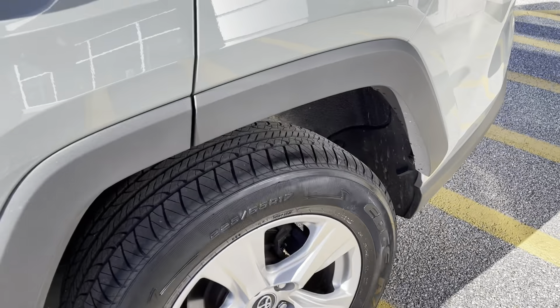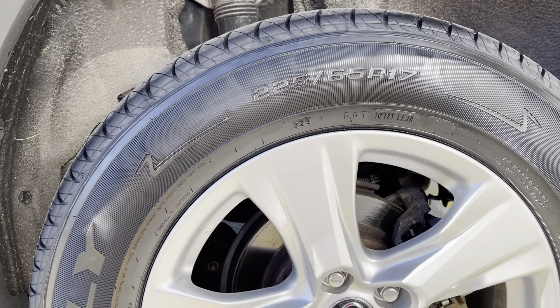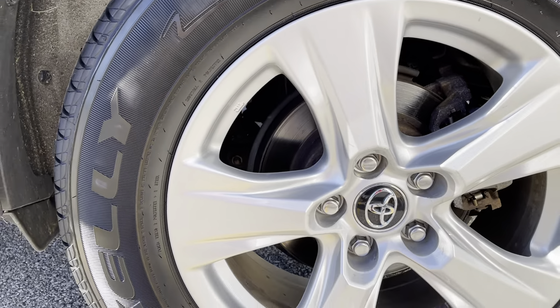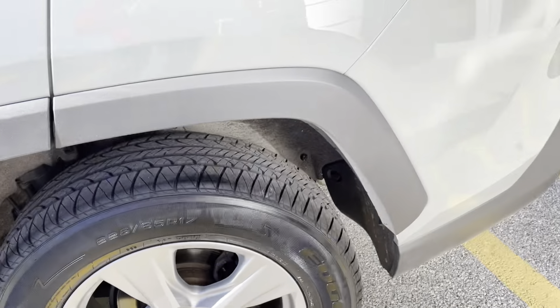Moving on to the back wheel — there are those brand new Kelly Edge tires, 17-inch wheel and tire package, and those rotors look great in there as well.